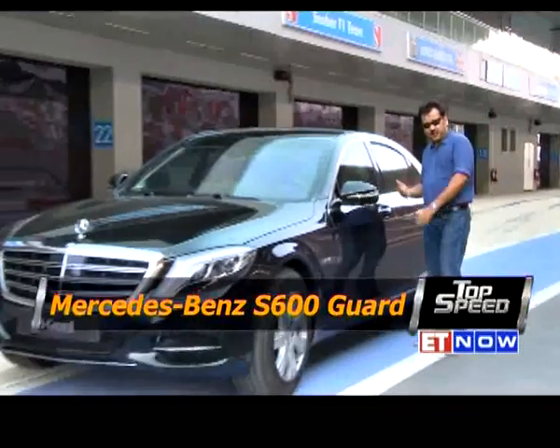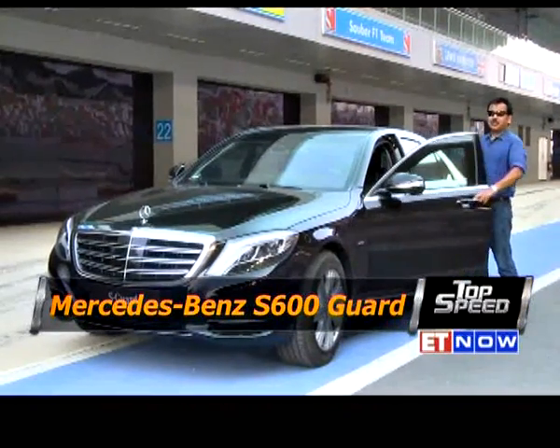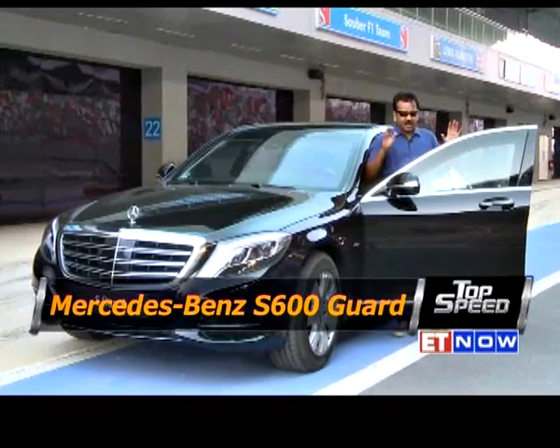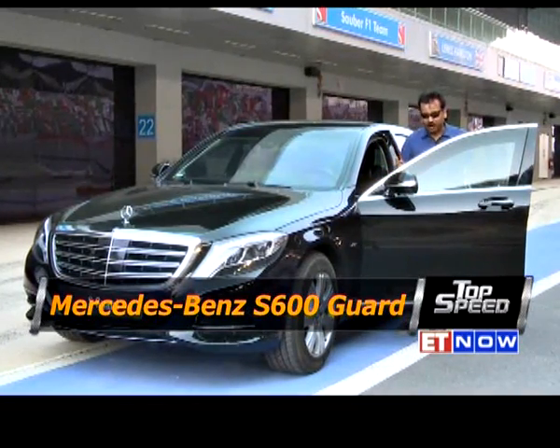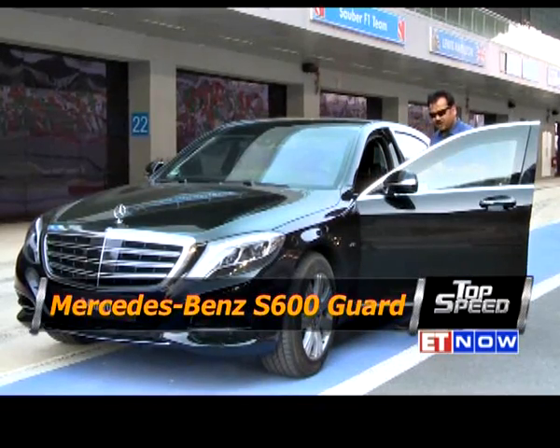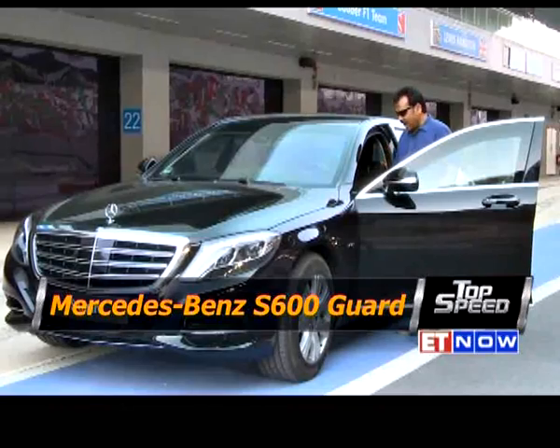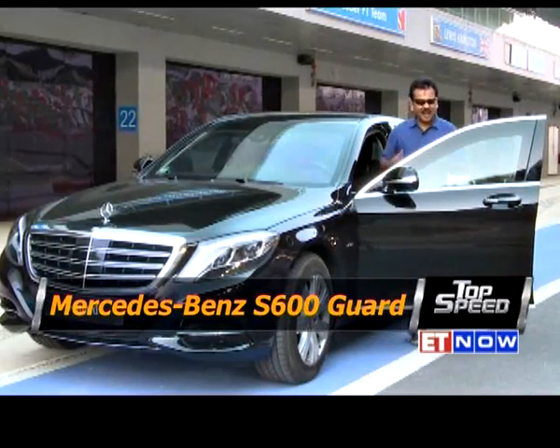At first glance, you might mistake this for a regular S-Class. But try opening the door and you will immediately realize that this is no ordinary car. This door alone weighs 200 kilograms — it is armor plated. In short, this is an S-Class which has been turned into an S-Guard, and this is almost an armored vehicle.